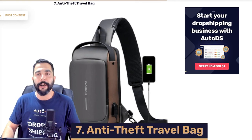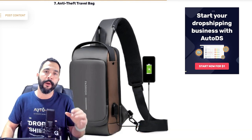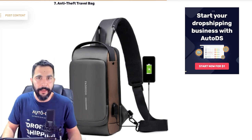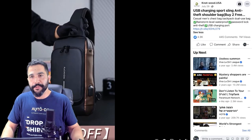This brings us to product number seven: anti-theft travel bag. These have been popular for a while now, but since there are new variations and new structured versions coming out all the time, it's always a good time to sell this product. The sales are not going to drop anytime in 2023. Let's take a look at the stats for this one.